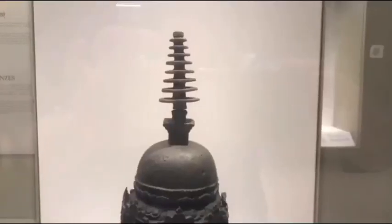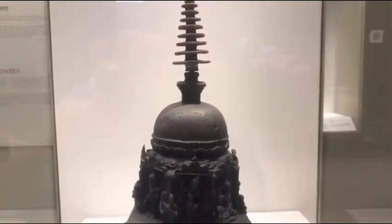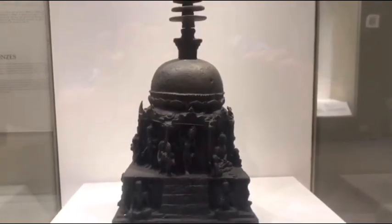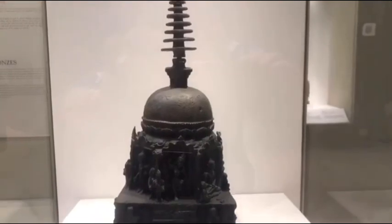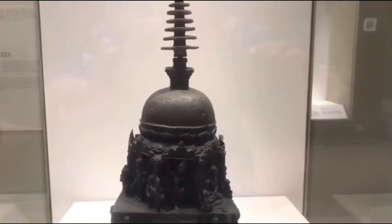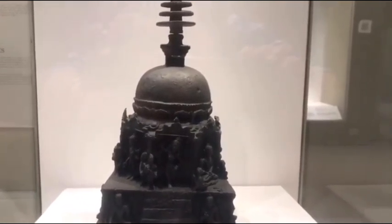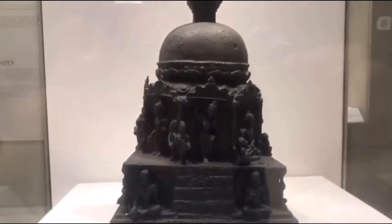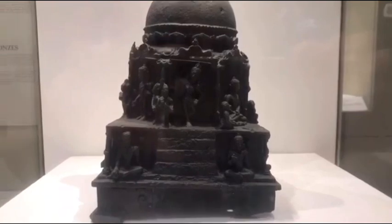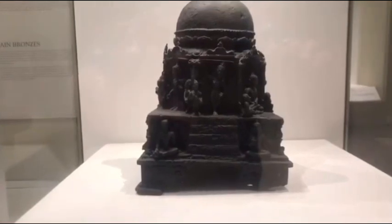This is a third masterpiece from our bronze gallery collection. The object you're looking at is a votive stupa from the Pala period, dating back to the 9th century CE. It was excavated in Nalanda, Bihar. It is perhaps the most elaborately presented metal votive stupa known from India so far. If you look at the square base, it has four steps in all four cardinal directions — the first step, the second, the third, and the one at the back.